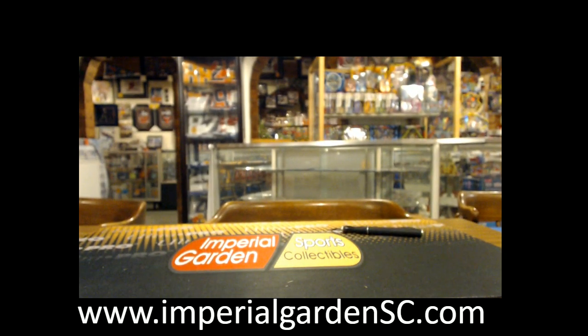There we have it guys. So that concludes the break here. We've got the first box out of a new case tomorrow.